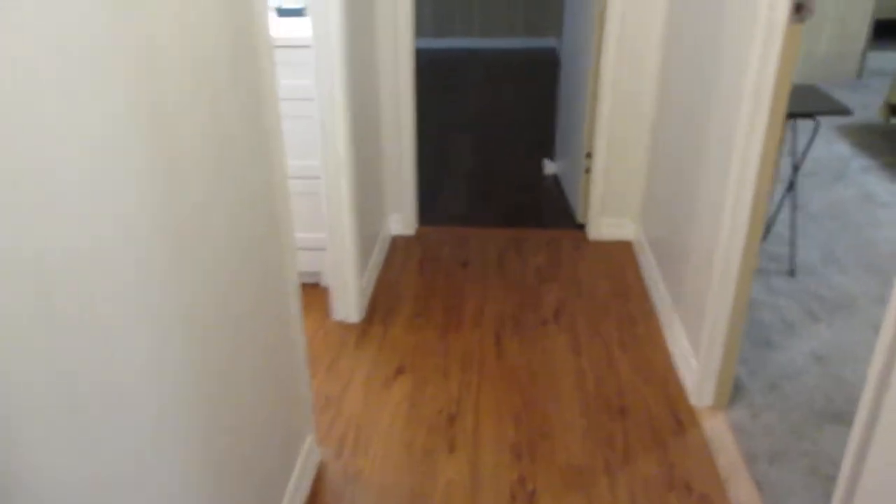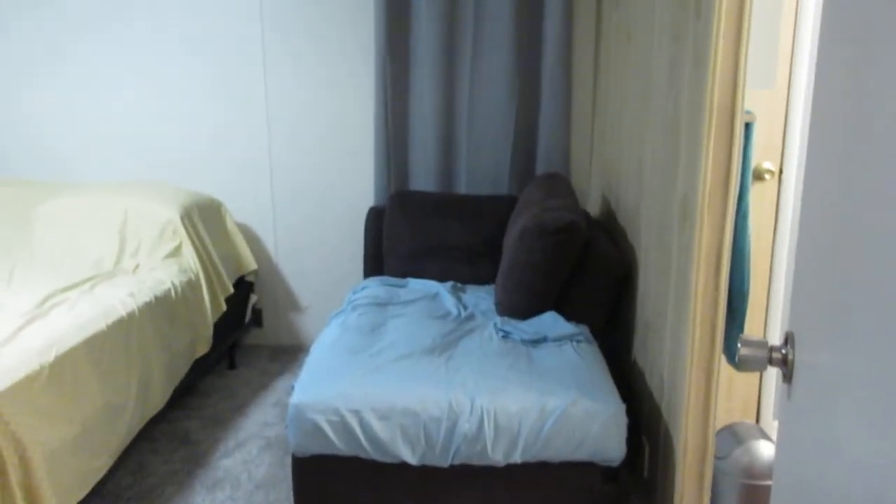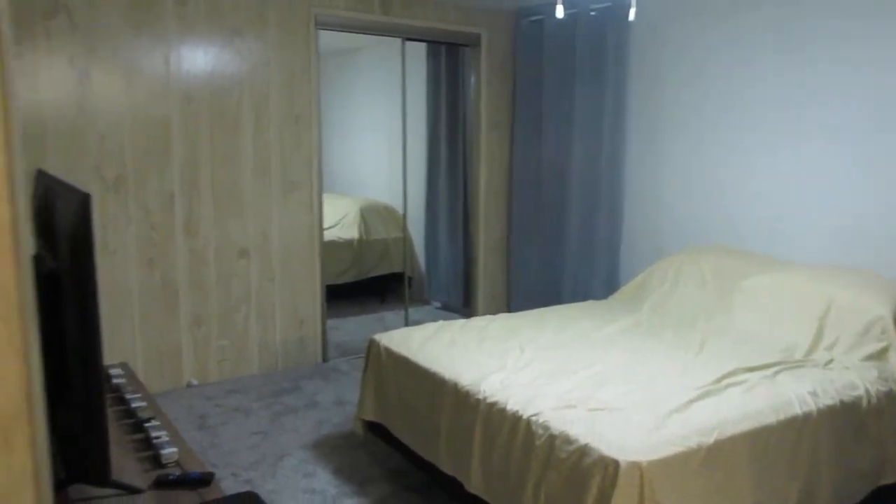We've got a little pantry closet right here. We go down the hallway and off to the right is the master bedroom — nice big bedroom as well, with a walk-in closet.